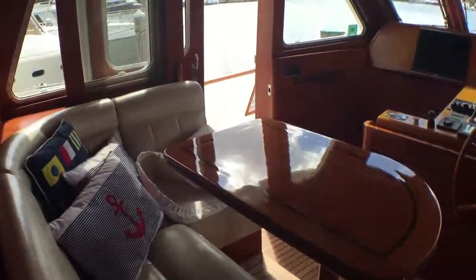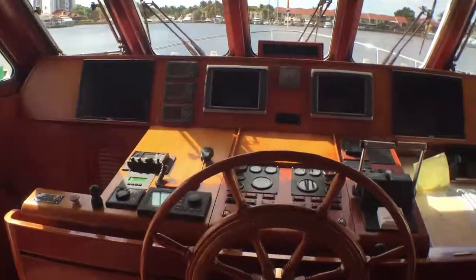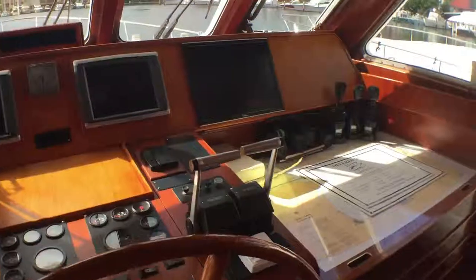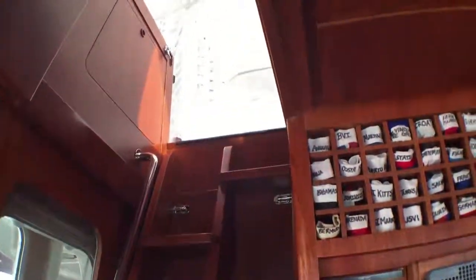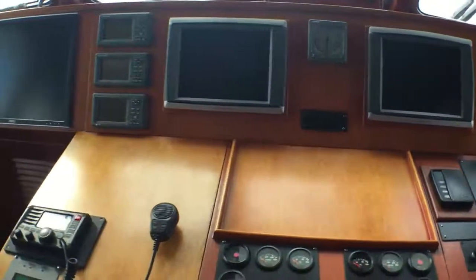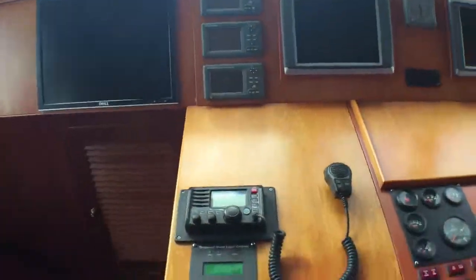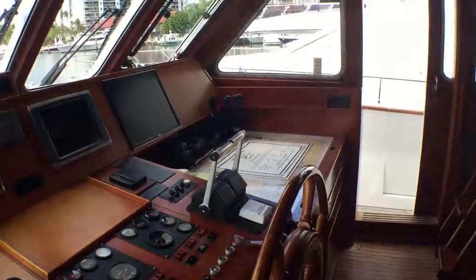Looking into the pilot house, all of the electronics have been replaced here. Some of the photographs in the brochure from the current broker have actually used old photography, so from those photographs to what you see here, you can see all the electronics have been replaced. Steps up there going up to the flybridge, and just a closer look at some of the electronics here. Actually, all of the gauges have been replaced here as well, so essentially this whole area is new — and beautiful teak flooring in here too.